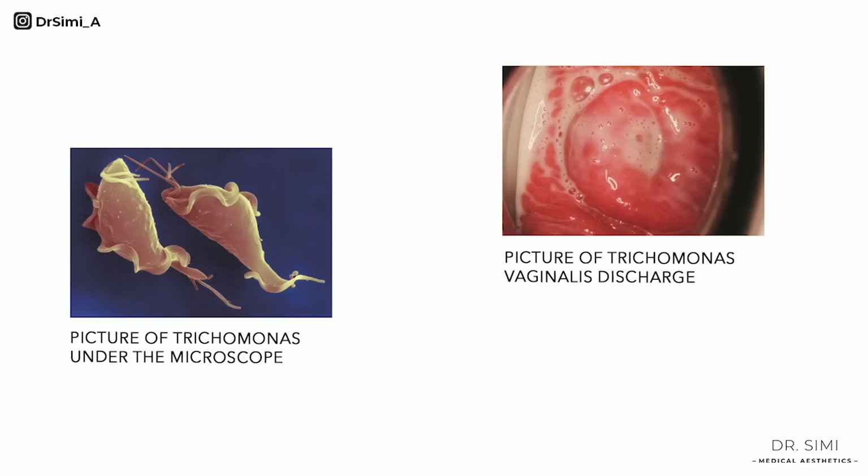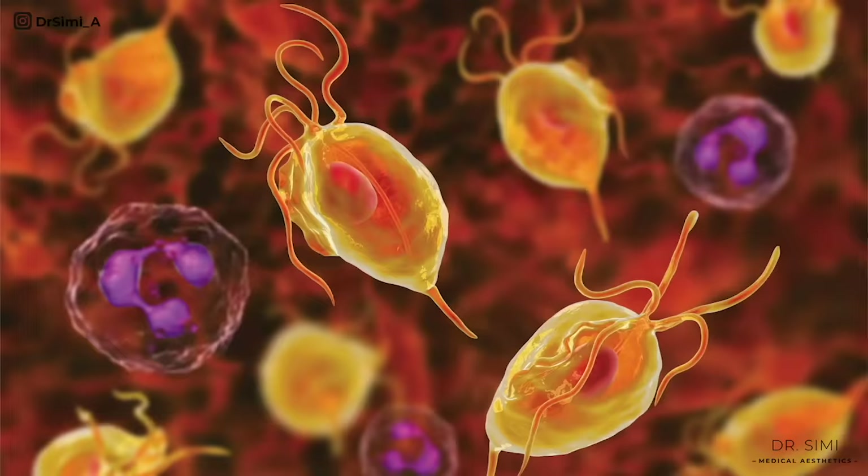The next cause of a fishy vaginal discharge is trichomonas vaginalis. This is a sexually transmitted infection caused by tiny parasites that pass into the vagina during sex. It gives a fishy vaginal discharge that can also be itchy and cause burning when passing urine. This definitely needs treatment by a doctor. As doctors, we would also screen for other sexually transmitted infections such as gonorrhea and chlamydia.